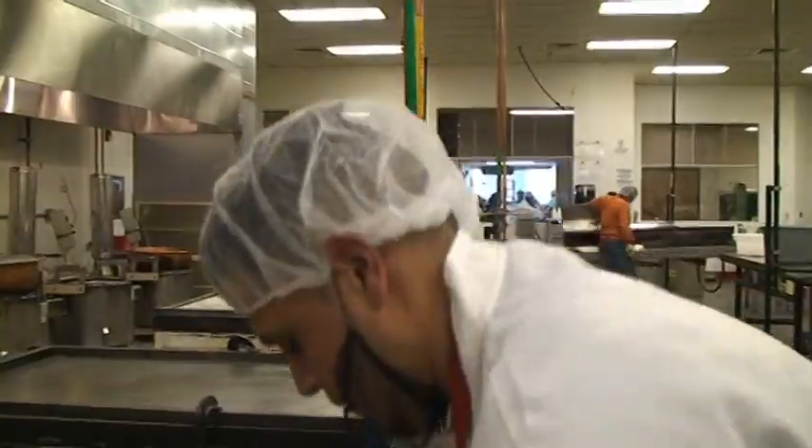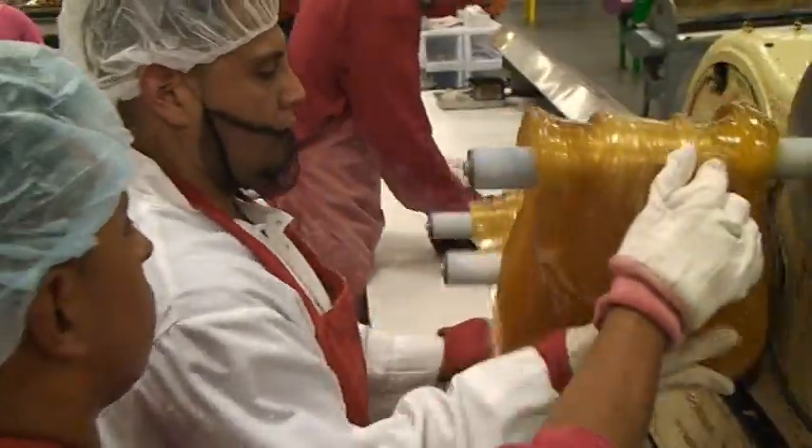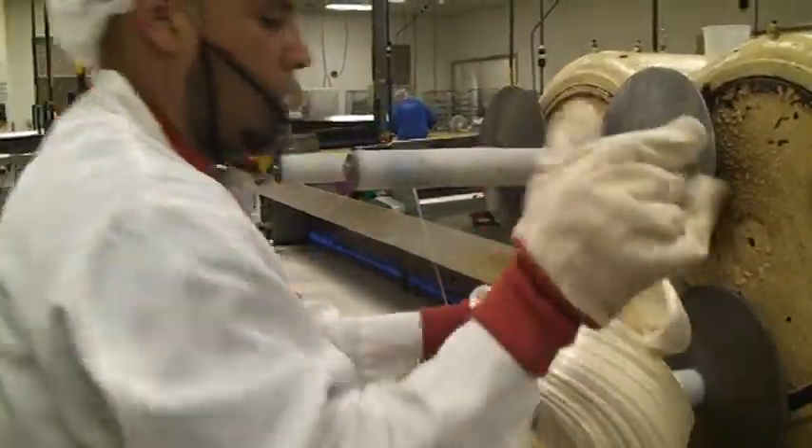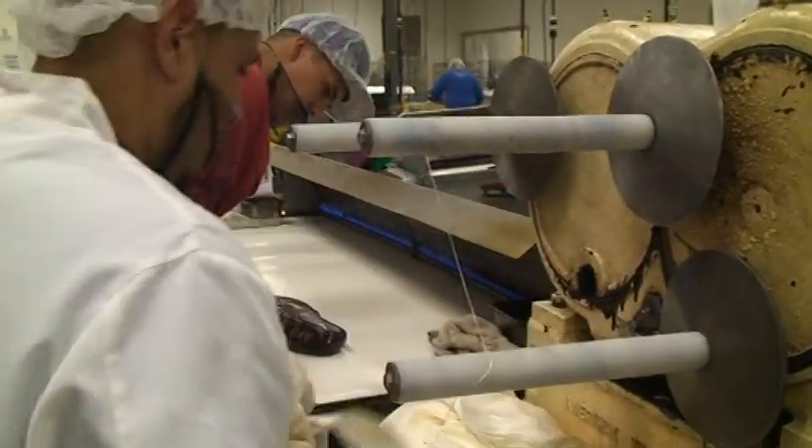When the mixture is cooled to a soft glob, it is stretched so air can get in and flavor is added. For candy canes, red and white globs get sandwiched together and drawn into a rope.